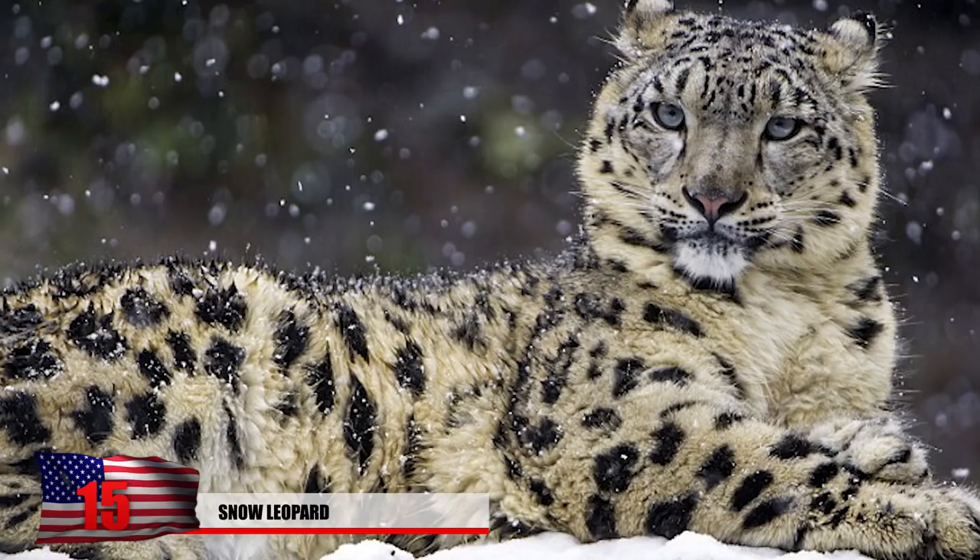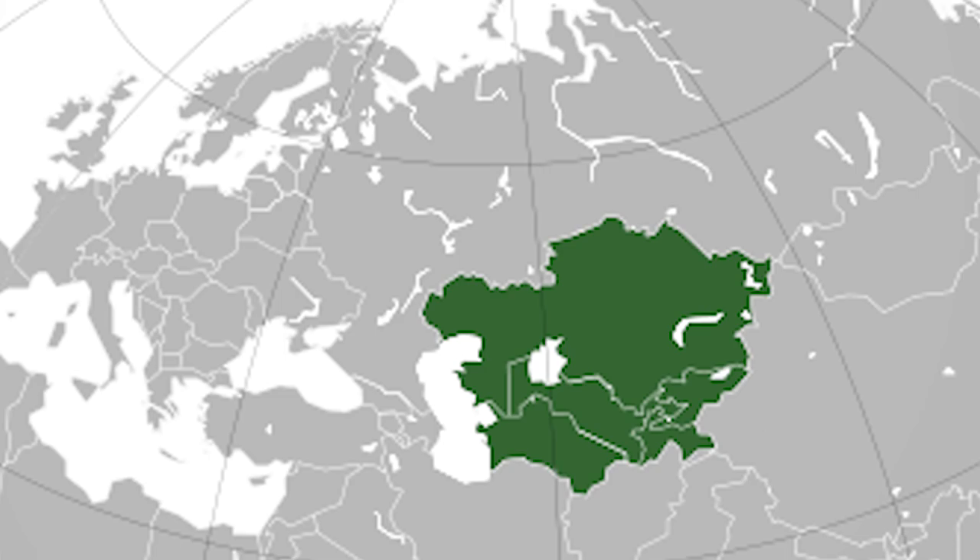Number 15: Snow Leopards. Snow leopards are quite rare, and wildlife experts believe that there are as few as 4,000 of them left roaming around their natural habitats in Central Asia.